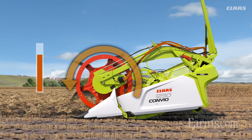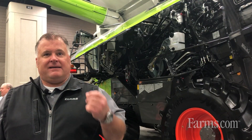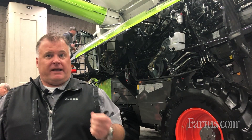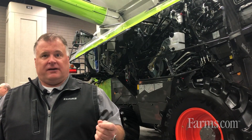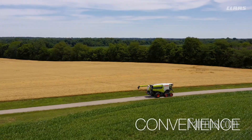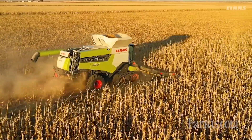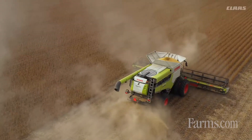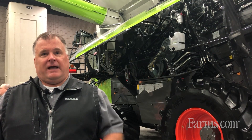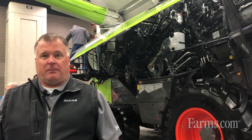Additionally, we've added more horsepower to these combines. The Class 8 has a 12.8-liter engine, the Class 9 has a 15.6-liter engine, and the Class 10 has a 16.2-liter engine to support the added horsepower. The Class 9 and 10 also get additional separation area — more rotor grates in the back — and that's really where that horsepower helps out, getting more capacity out of these combines.